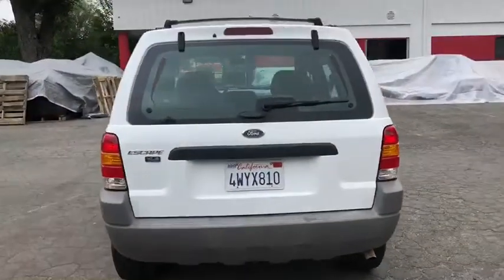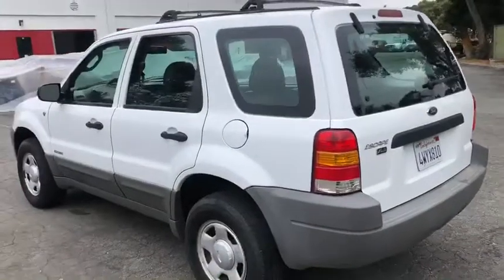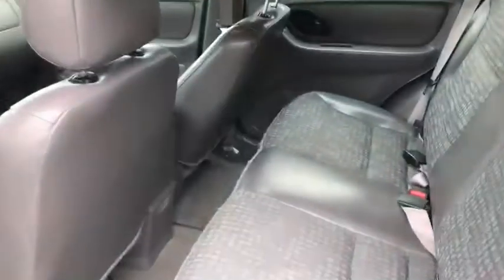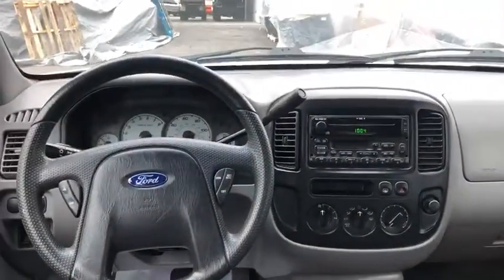Back in — XLS model. Driver's side very clean and straight. Check the back seats — no rips or tears. There's the driver's view.